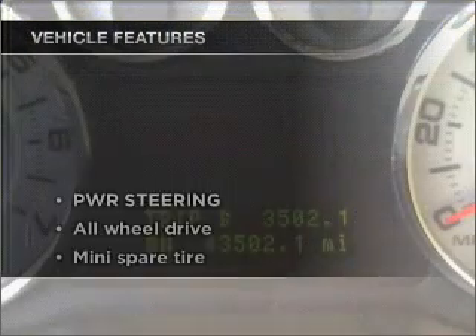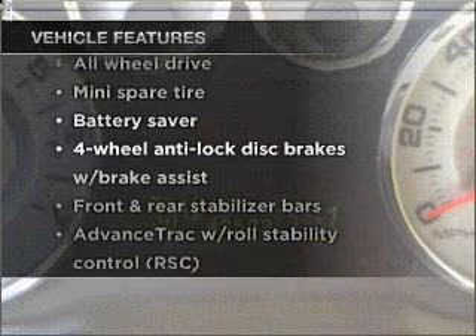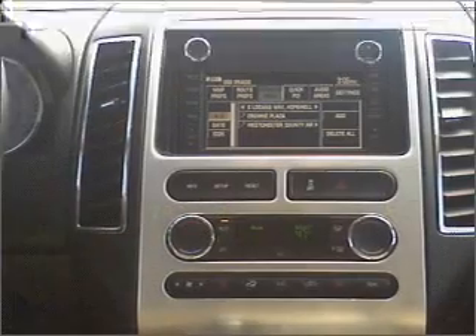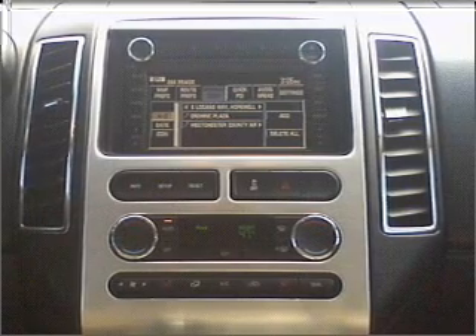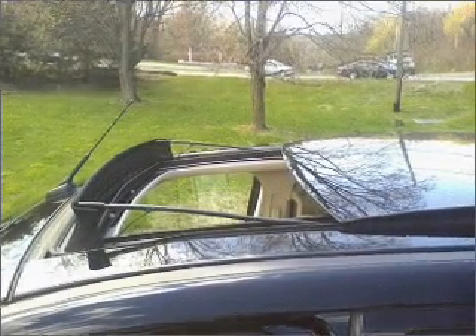And with these notable features, you won't want to miss out on the opportunity to own this amazing vehicle. Power door locks, power windows, power steering, cruise control, and alarm system. Call today to schedule a test drive.